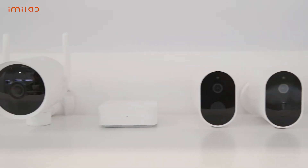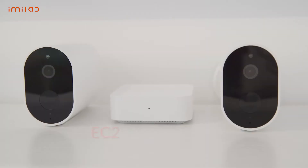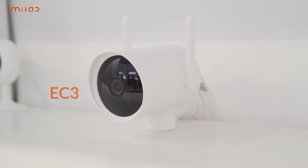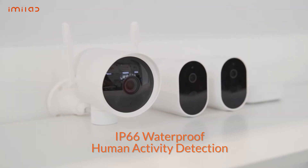We have five different smart home security cameras to show you, starting with our entrance safety models: the EC2 and the EC3, which can detect human activity and are IP66 waterproof.